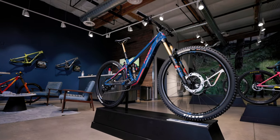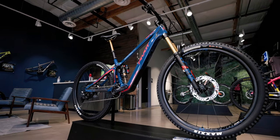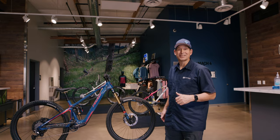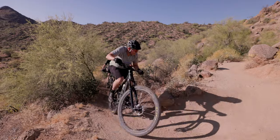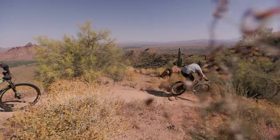Welcome to Pivot. This is our lobby entrance. We have a full demo program out of here that runs from basically when it stops being hot here in the fall until when it gets too hot here in the spring. You can demo a bike in the morning or afternoon for $50, and then we donate that or use the money to maintain trails on South Mountain and out at Hawes in the East Valley.